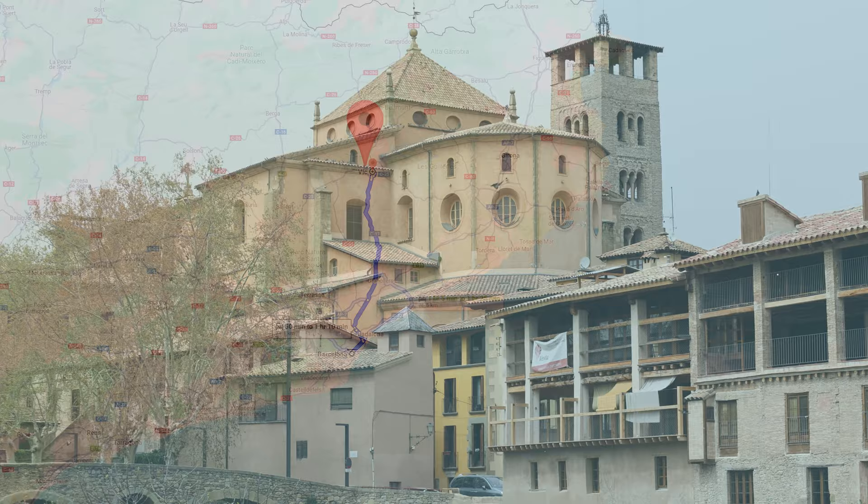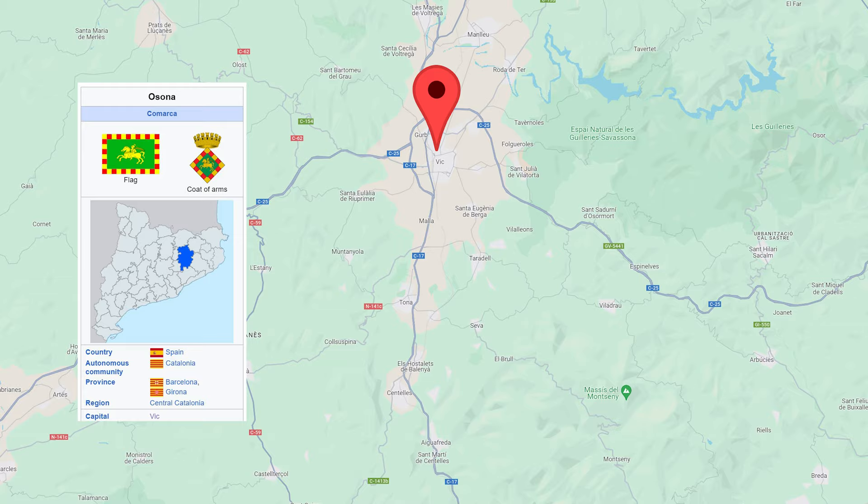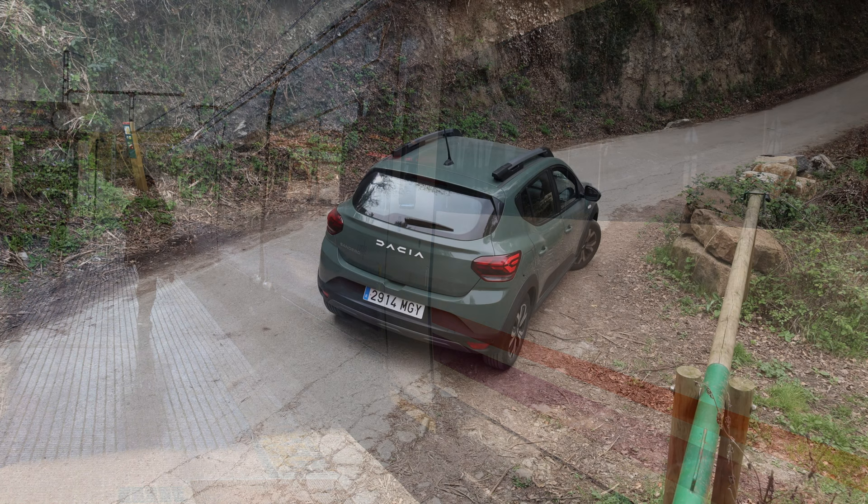BIC is located in the heart of Catalonia, about an hour from Barcelona. It belongs to the Osona region of Catalonia. There are frequent trains, but we chose to drive to be able to go a bit off route and see the surrounding areas.